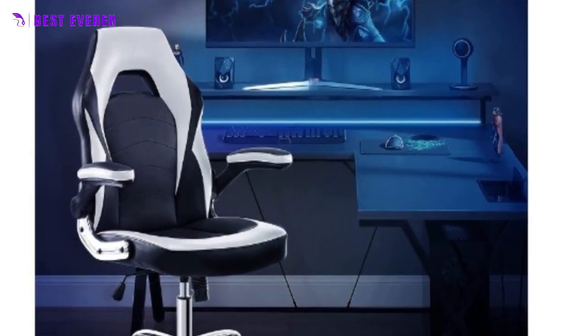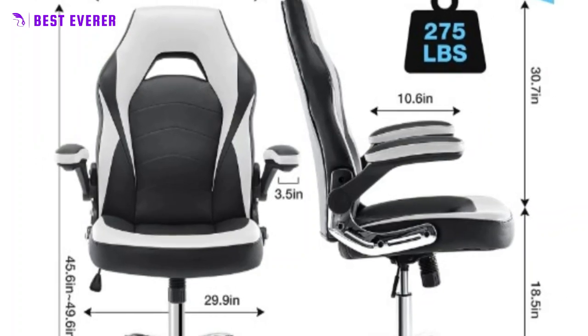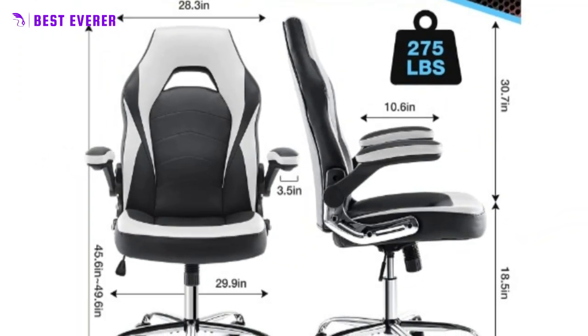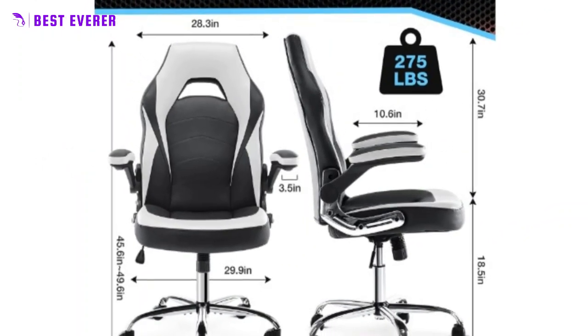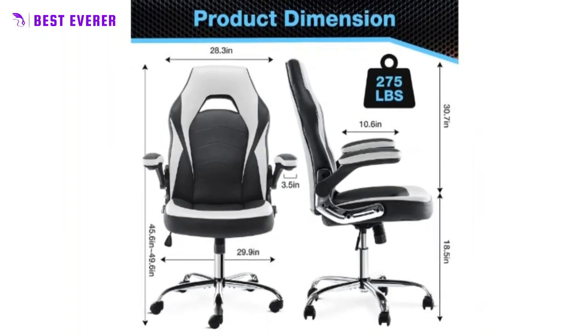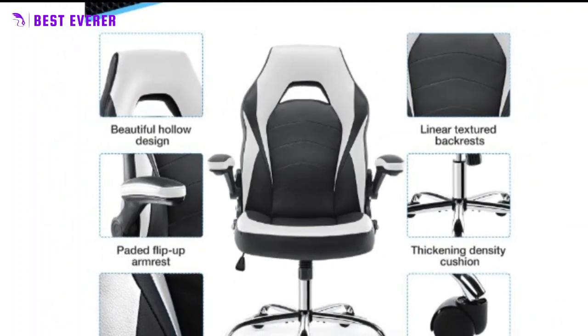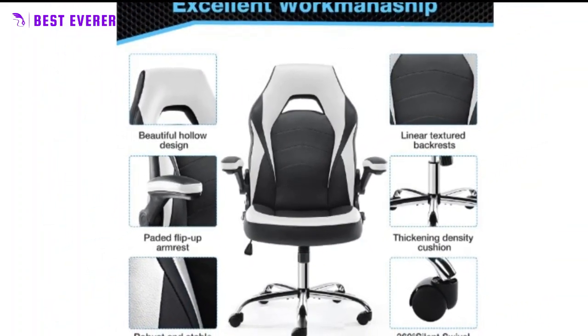Our gaming chair has a comfortable and breathable PU leather cover designed with multi-line elements and a hollowed-out back, providing both comfort and style. The chair features 90-degree flip armrests to support your arms, and comfortable back support to help relieve back and neck pain and fatigue during long gaming or work sessions.